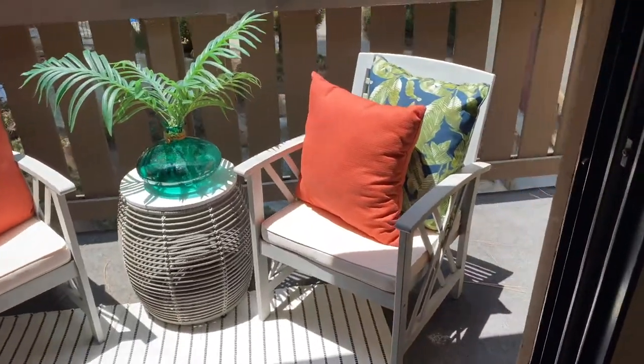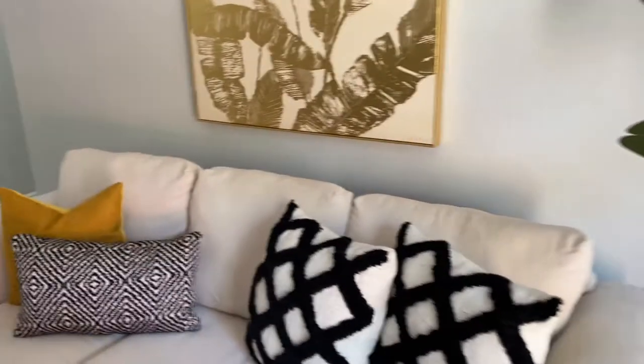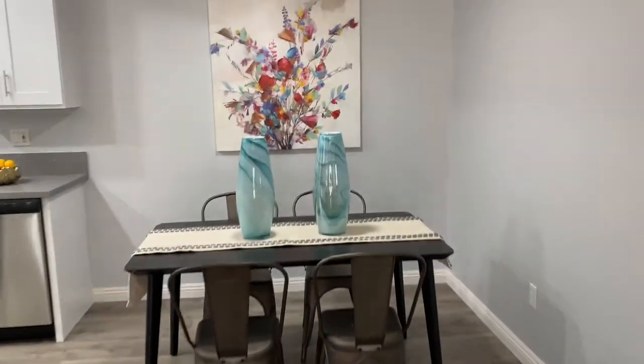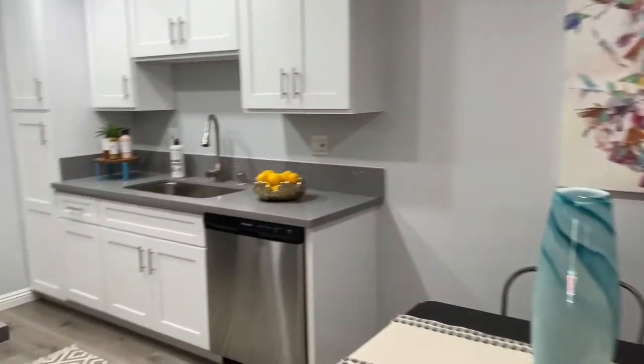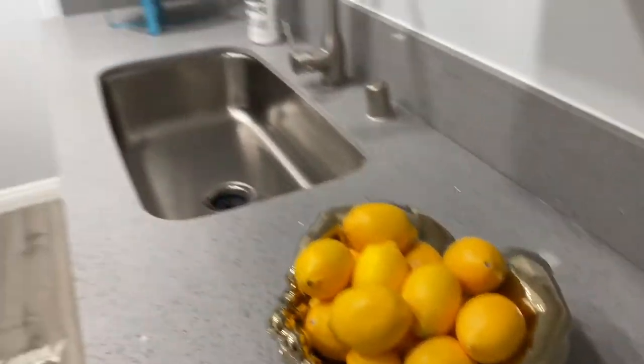Cute little patio. Little dining area with some bright art — I love this fruit bowl, it's hands down so cute.